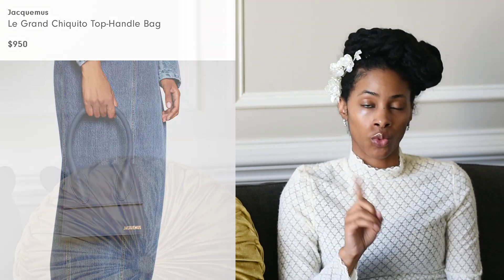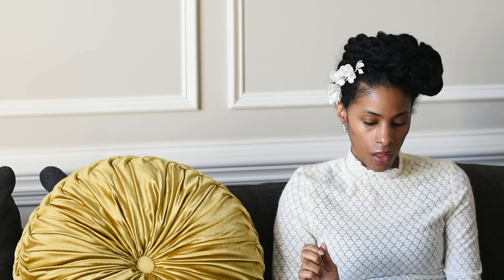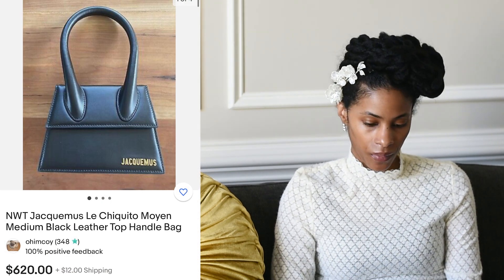Number ten is Jacquemus — their Le Chiquito bag, specifically the grand one, which retails for nine hundred fifty dollars. I believe this bag really put Jacquemus on the map. On eBay I found one for six hundred sixty, another for six hundred twenty, and another for seven hundred forty-nine — it's definitely keeping its value. I'm very surprised; it was only debuted in 2019 and already it's considered an investment bag.